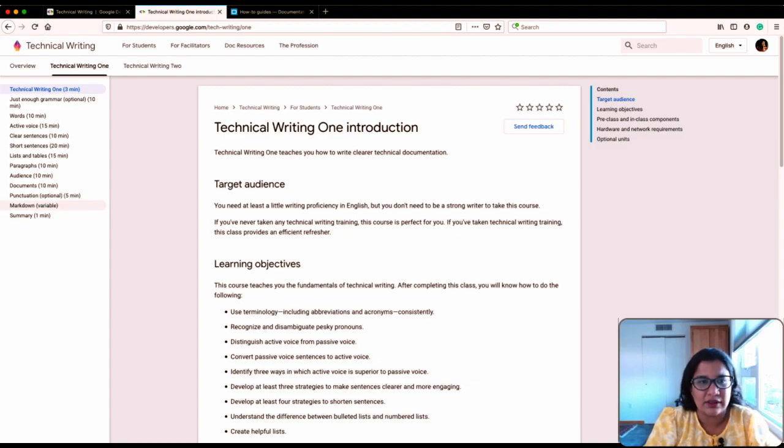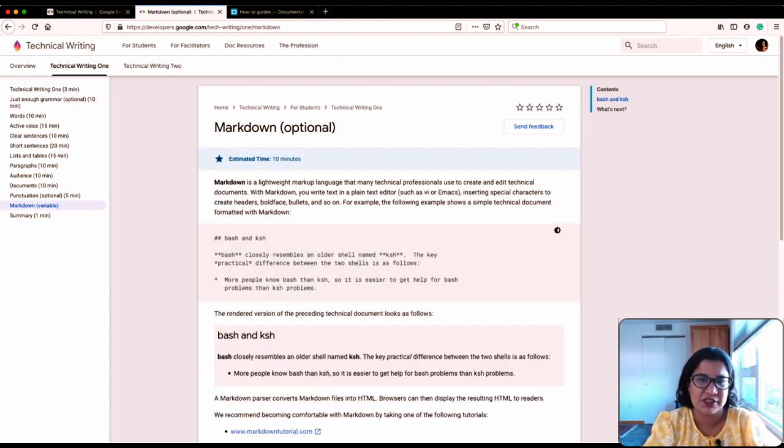The third thing I want to point out is tools. They have a section on Markdown, which is a lightweight markup language, but they don't have a section on GitHub. My go-to recommendation for technical writing tools is Markdown and GitHub. They intentionally did not include a section on GitHub because this course is for engineers who already know GitHub. But if you're a non-engineer coming across this section, remember that you should probably also learn GitHub along with Markdown.